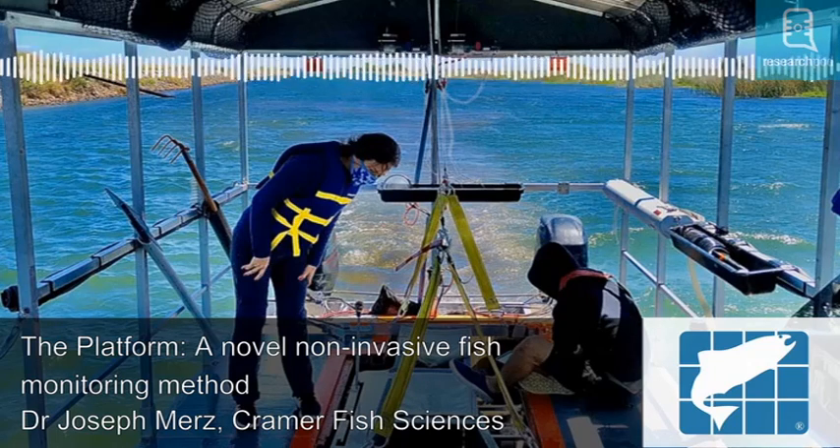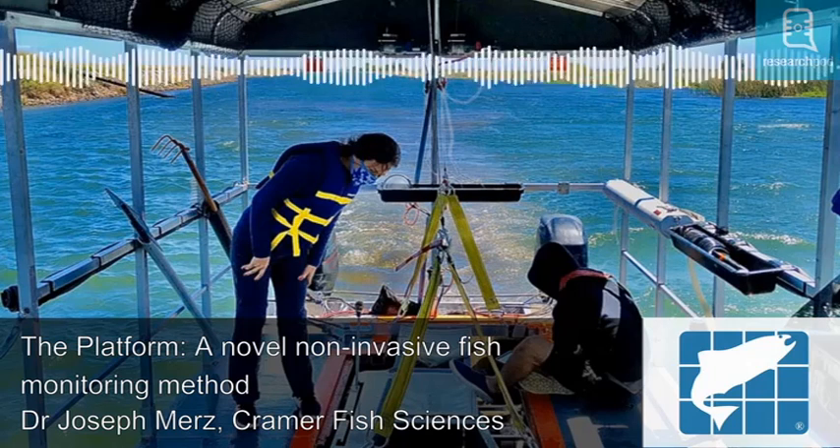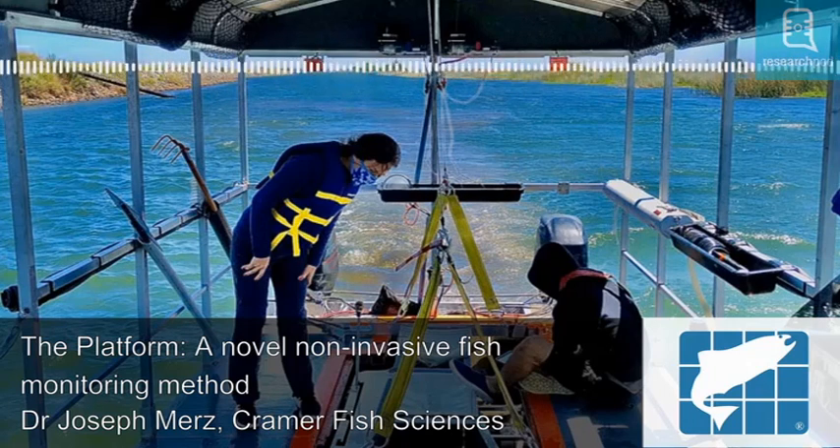Rocks, underwater vegetation and tree branches can all provide escape routes for fish during seining. However, the platform was able to effectively sample through woody vegetation during the study, producing accurate results. Due to its increased sampling speed, the platform was also able to sample a greater volume of water than beach seining over the same period of time.